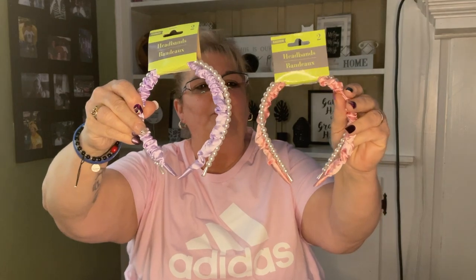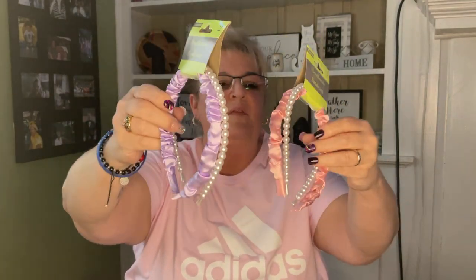I'm already thinking about Easter, so these will be going in my little niece's Easter baskets. I got one purple and one pink — they also come with the pearl. Both of my nieces love wearing headbands, so I'll be putting those in their baskets.